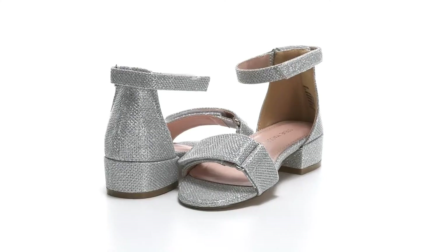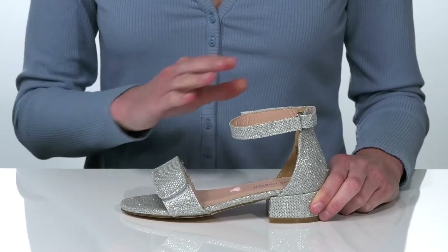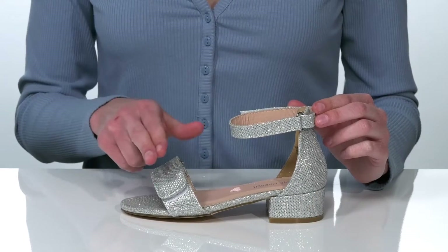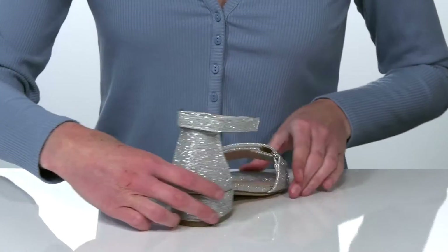All kids deserve to look and feel their best, and this heel from Steve Madden Kids is designed to do just that. They're part of the adaptive collection and feature two adjustable hook and loop closures, which make these easy for any kid to get on and off all by themselves.